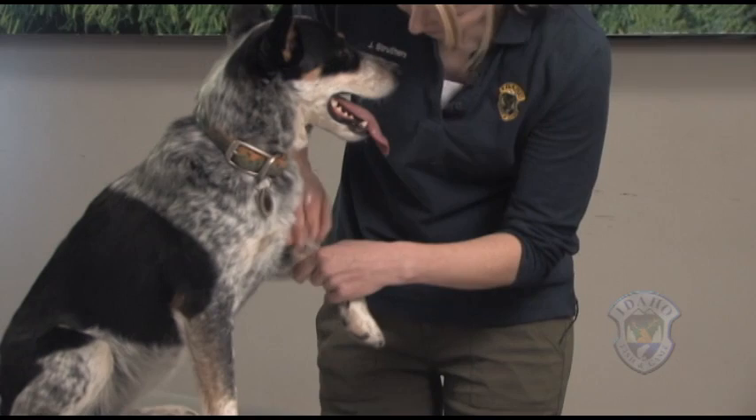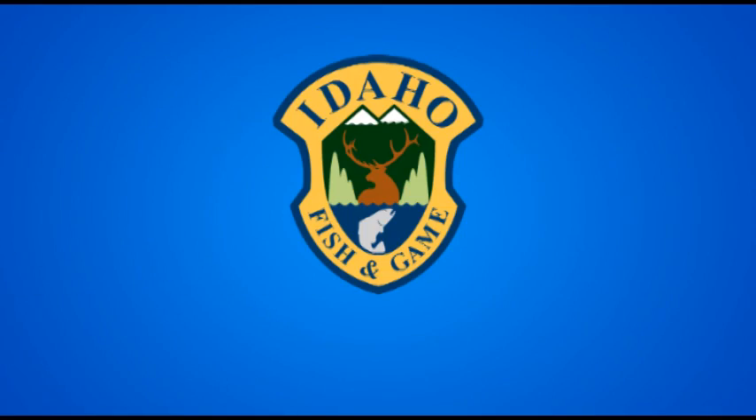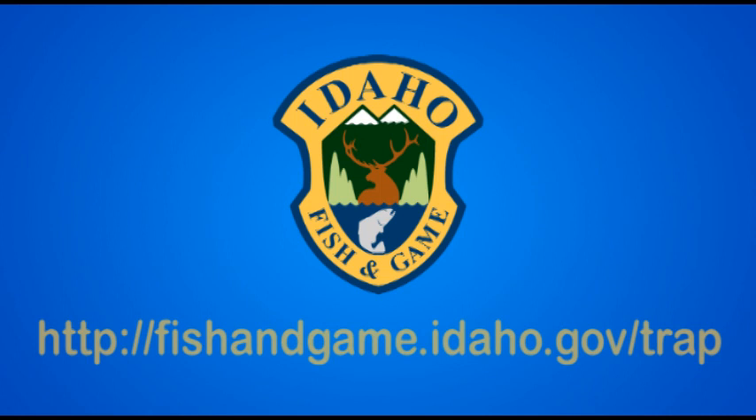Remember to inspect your dog after the incident for injuries, and seek veterinary assistance if necessary. For more information, visit Idaho Fish and Game's website.